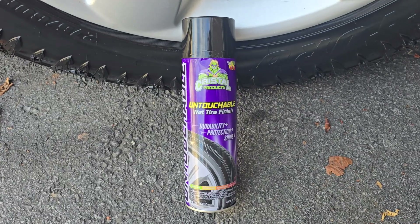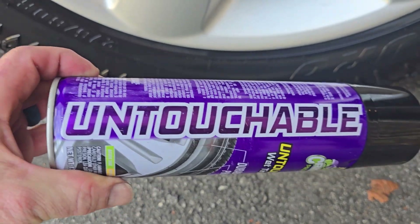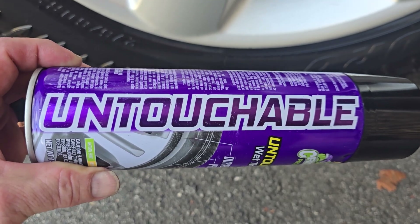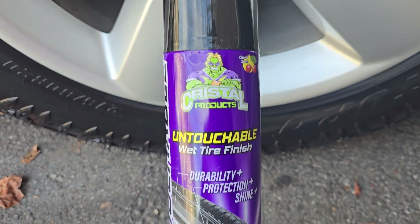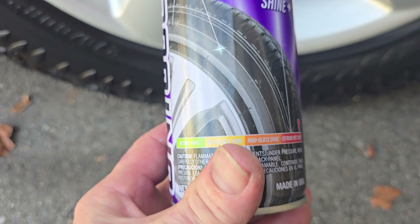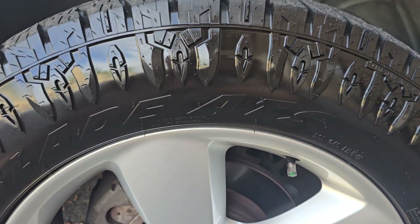Right here's the stuff that I used. You can buy this stuff at Walmart, or you can get it at the parts stores like AutoZone. I think Advance has it. But they charge about $8 to $10 a can for this stuff. It's Crystal Products — Untouchable Wet Tire Finish. Durability, protection, and shine. This stuff will last a long time.